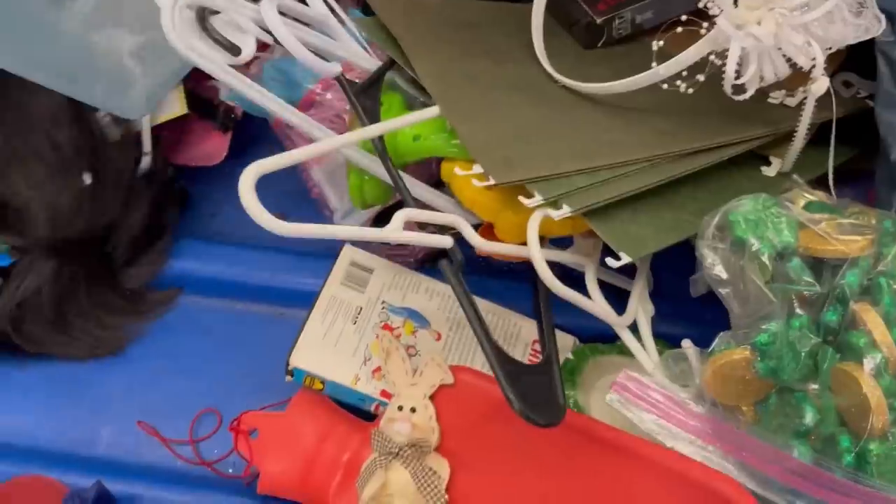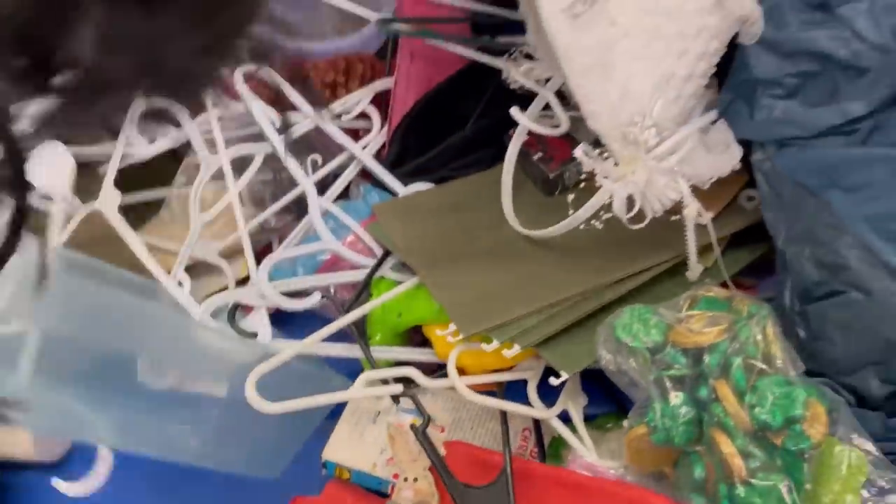All right, we are moving over to another section here, working our way. Let's see what we can find. Lots of Halloween items. Lots of hangers — hangers everywhere. I think that's one of those things that maybe you put in the bathtub. I'm not a hundred percent sure. It was like a plush item.